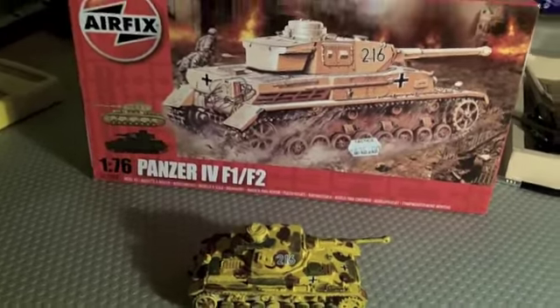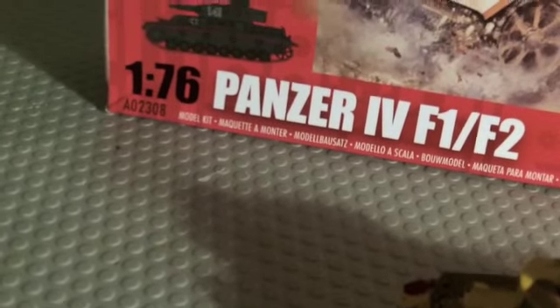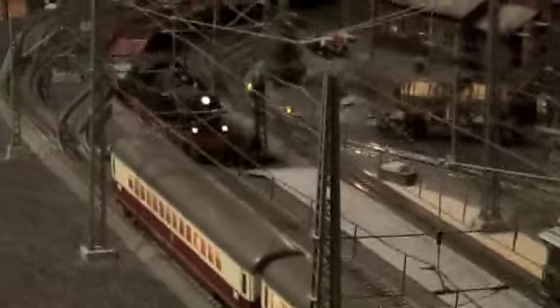So yeah, it is the 1:76 scale, so I don't know how it'll look on the train set over here. There she is — I've got the tank engine pulling her. Looks a bit big on the set, but obviously I probably won't keep it there. Looks pretty good though.